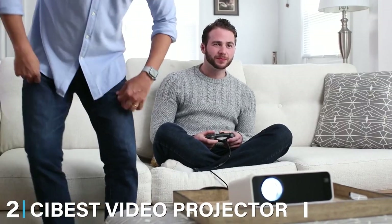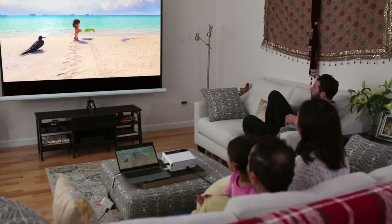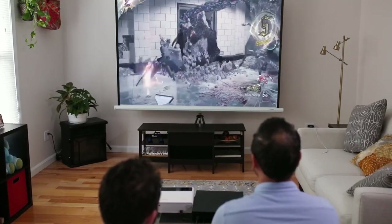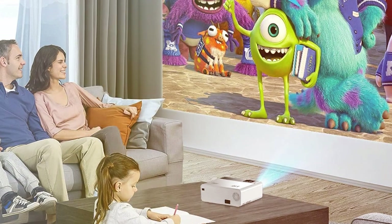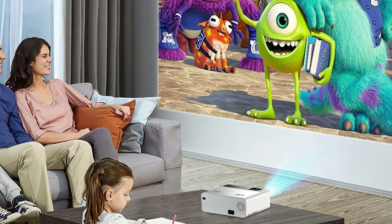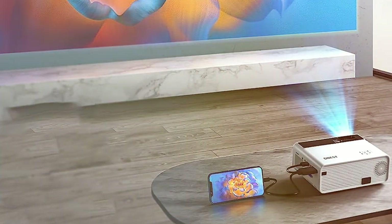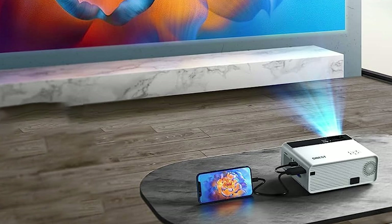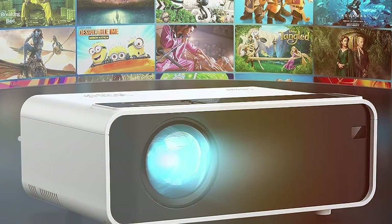Moving on to number 2, we have the Seabest Video Projector. When it comes to home entertainment and presentations, the Seabest Video Projector sets a new standard for quality and versatility. This powerful projector brings the cinematic experience right to your living room. With a native 720p resolution and a dynamic contrast ratio, it delivers stunningly sharp and vibrant images. It also offers a rich and immersive audio experience with built-in stereo speakers. Connect your devices via HDMI, USB, or VGA for seamless playback, making it ideal for gaming to business presentations.